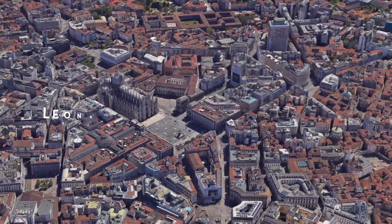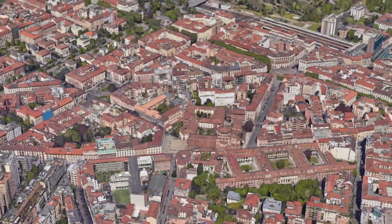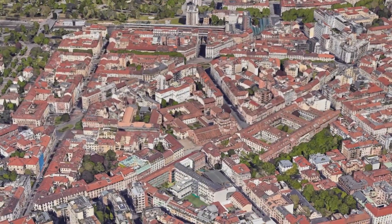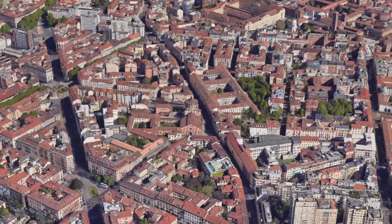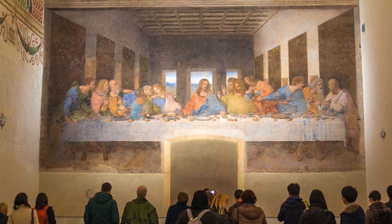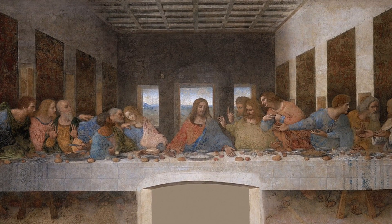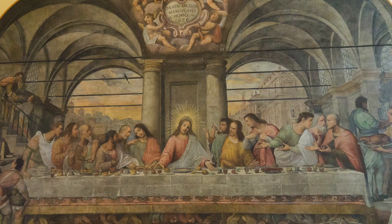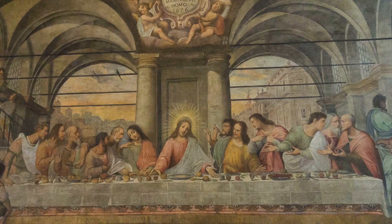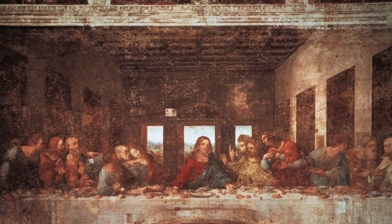Second place: Leonardo da Vinci's Last Supper — a glimpse into genius. Prepare to be moved by the profound beauty of Leonardo da Vinci's The Last Supper, housed in the convent of Santa Maria delle Grazie. This iconic mural captures an intimate moment of history. As you gaze upon the nuanced expressions and details meticulously painted by da Vinci, you'll find yourself transported back in time to witness a pivotal biblical scene.